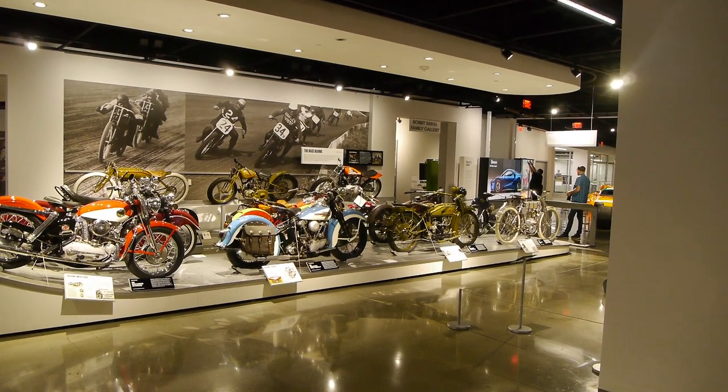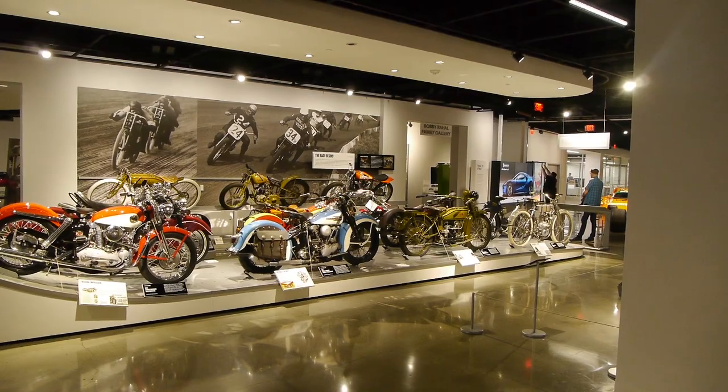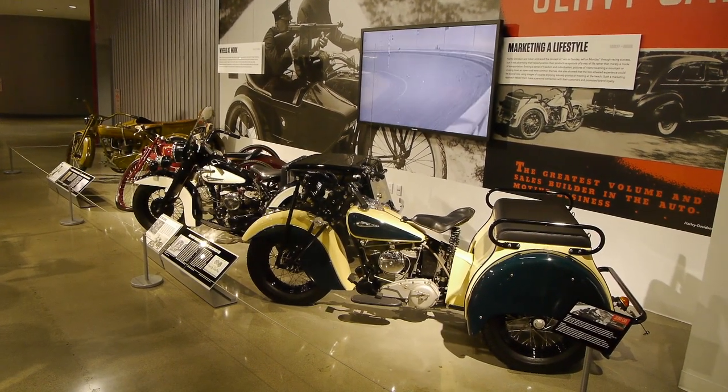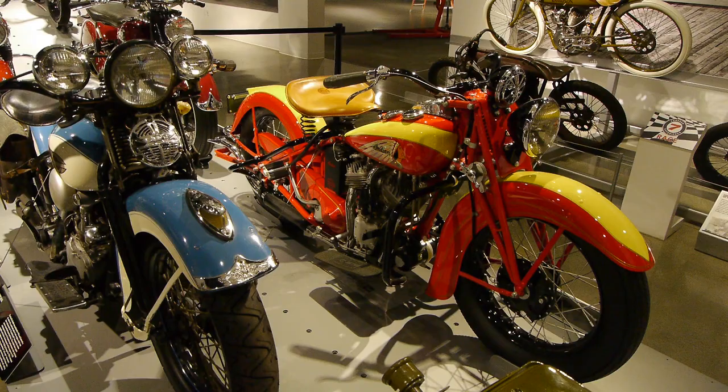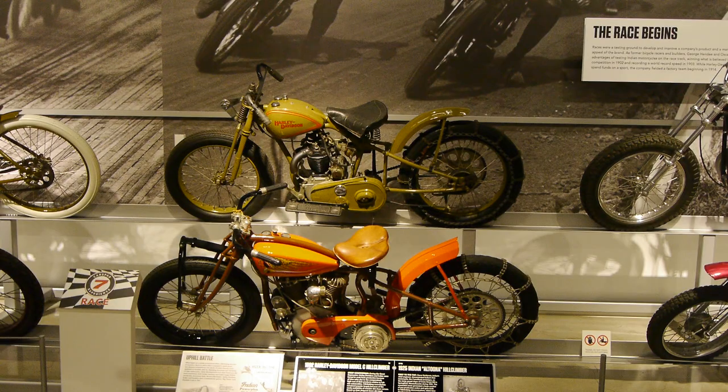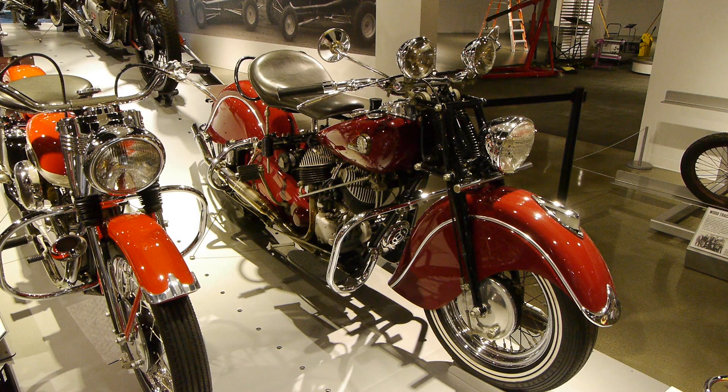We could probably do an entire show just on the motorcycle collection. Predominantly American motorcycles — Harleys and Indians — but good grief, look at this collection. One of every kind, just a little bit of everything. Blows my mind. We've got to go back.